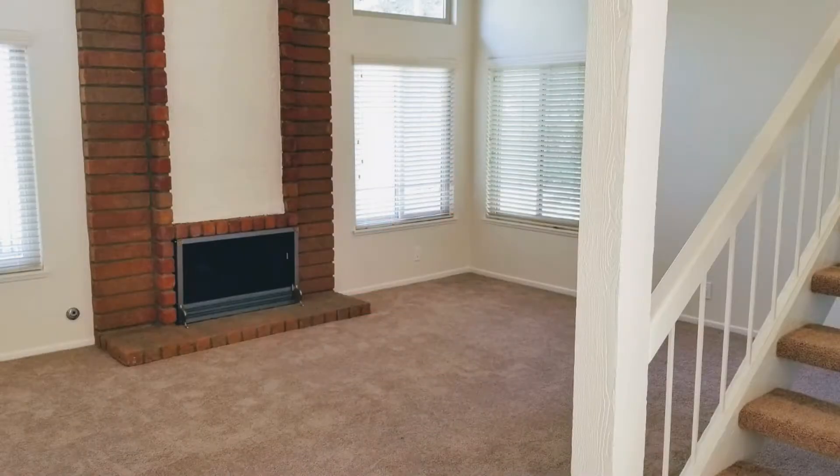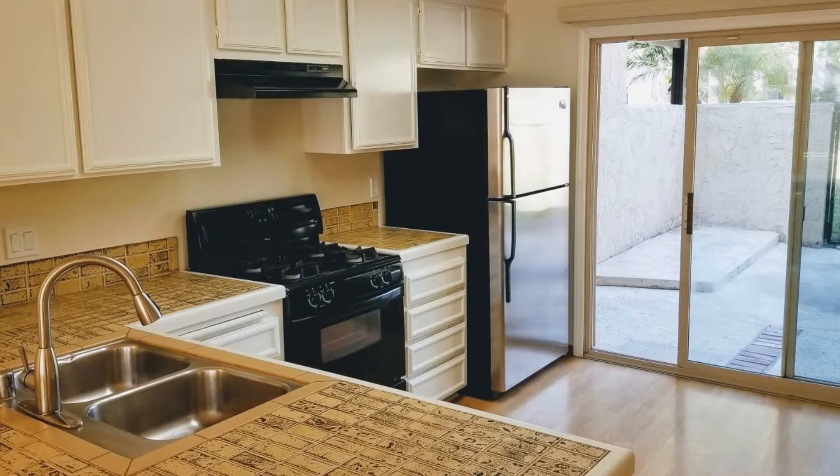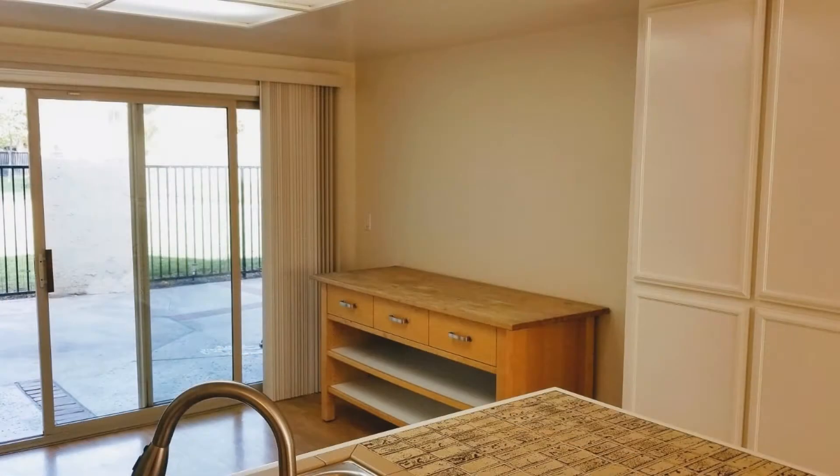It features a huge living room with tall vaulted ceilings and a beautiful fireplace. There is a gorgeous kitchen with beautifully finished counters, a 2-compartment sink and plenty of cabinets.